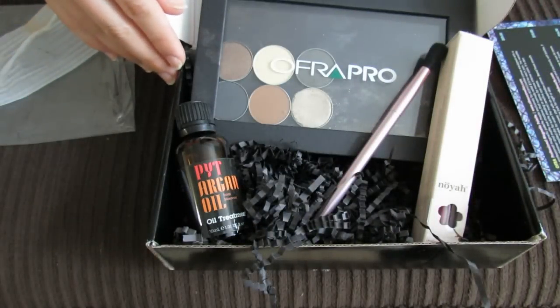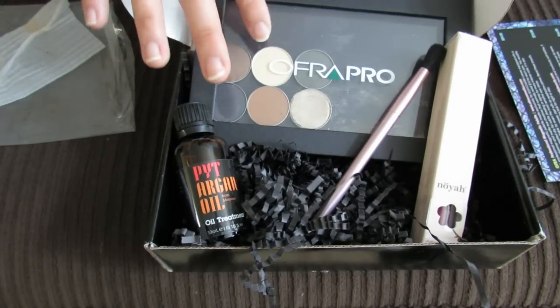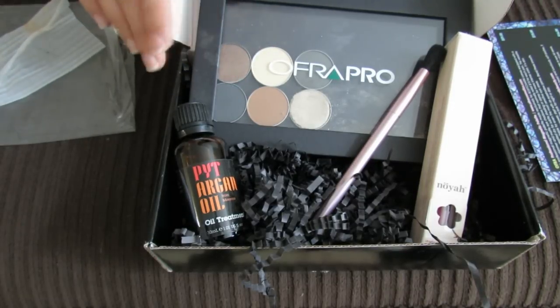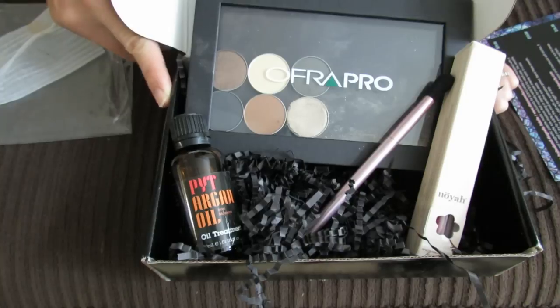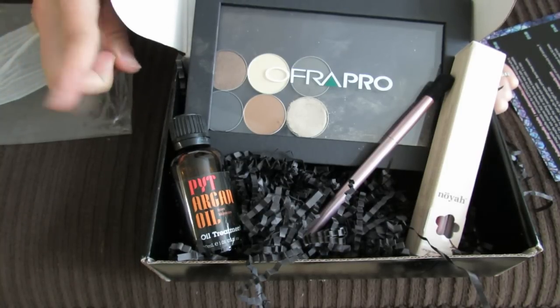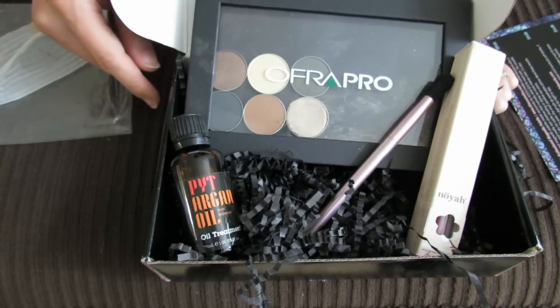So that was my July BoxyCharm. I am really excited to put my other products that are in just individual pans into this palette, and these other items also look really good. Let me know what you guys thought of the box this month and if you got the same shades of eyeshadow and lip gloss as me. If you are interested in signing up for BoxyCharm, I will put all their information down below in the info box. Thanks for watching, bye.